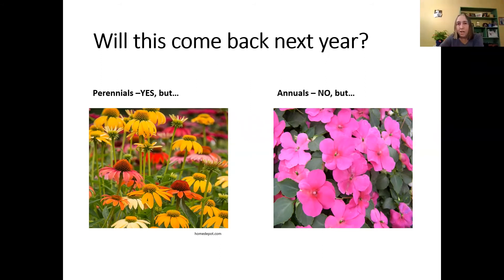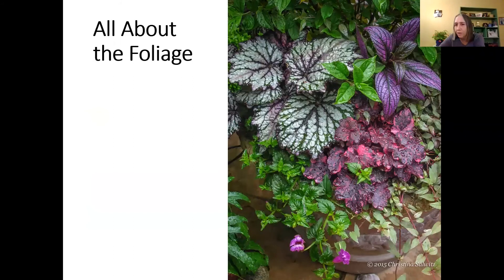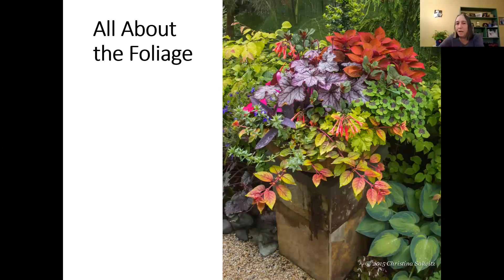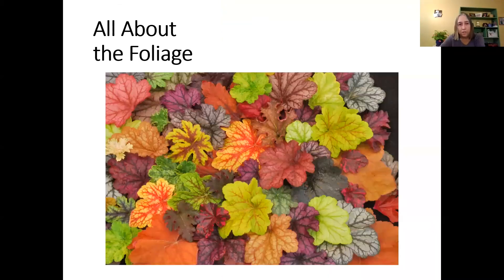I'm a big foliage fan. These pictures show beautiful containers with mostly foliage — there's some heuchera in purple, coleus, and just a few pops of color. Even in the landscape, look for shrubs and plants with beautiful foliage colors. The newer heuchera varieties, for example, used to be just green but hybridizers have created them in all different foliage colors. The flowers on heuchera aren't much to speak of — they're grown mostly for the foliage.